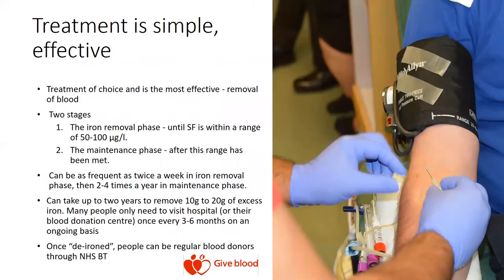Treatment is simple and effective — venesection is the treatment of choice. This is the removal of blood and is done in two stages. The iron removal phase continues until serum ferritin levels reach a normal range of 50 to 100. Patients may be venesected twice a week, once a week, or every other week, and this can take up to two years to remove 10 to 20 grams of excess iron. Once the maintenance phase is reached, patients will need venesecting every three to six months on an ongoing basis, and this can be done through the blood donor service.